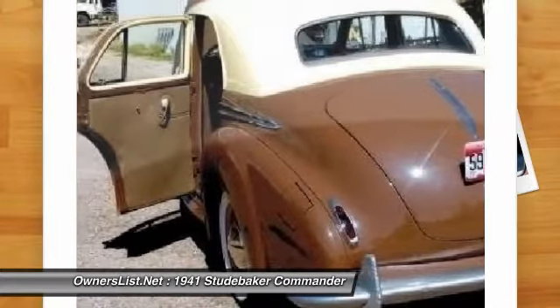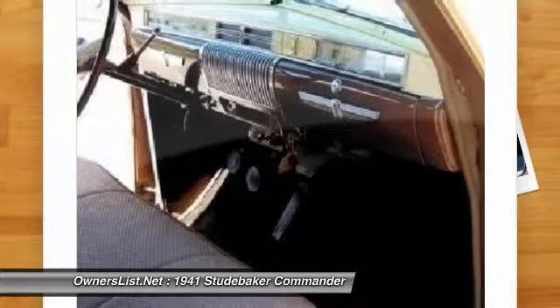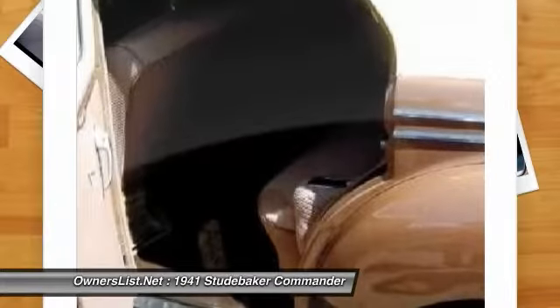This classic beauty is powered by a strong six-cylinder engine with overdrive. Its finely tuned mechanical arrangement features rear-wheel drive and dependable manual transmission.